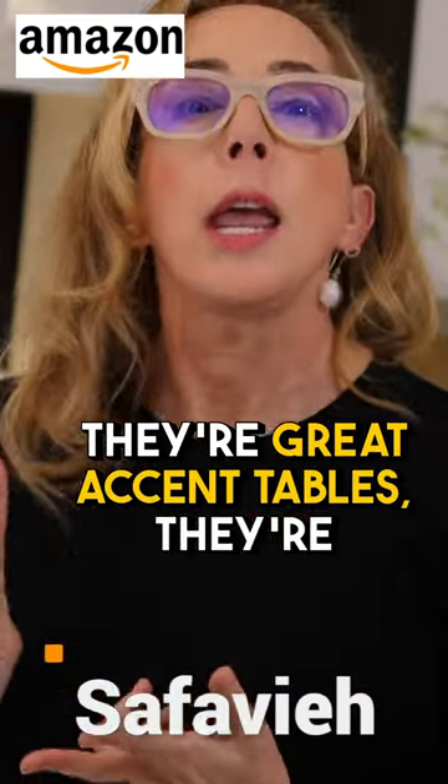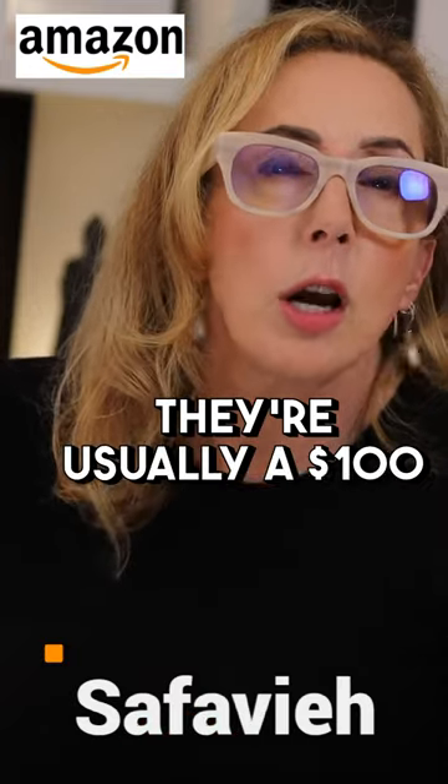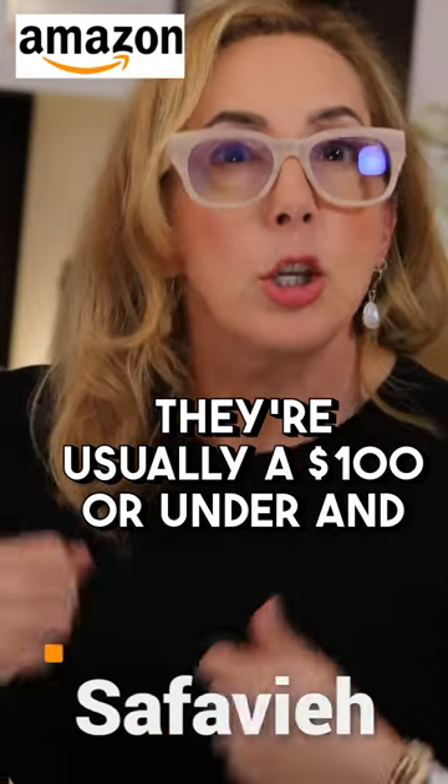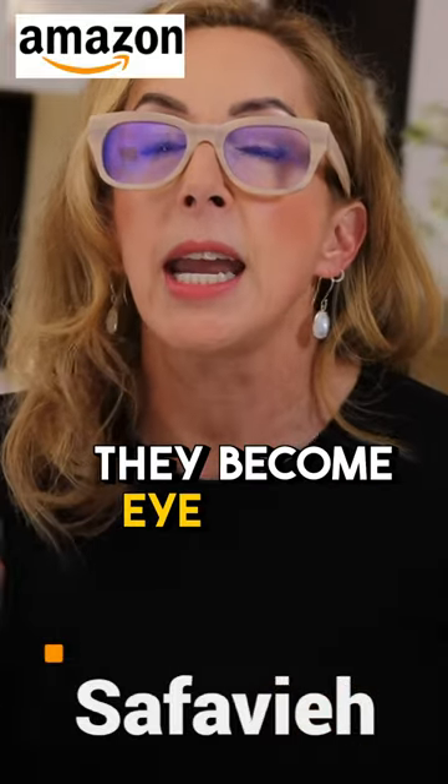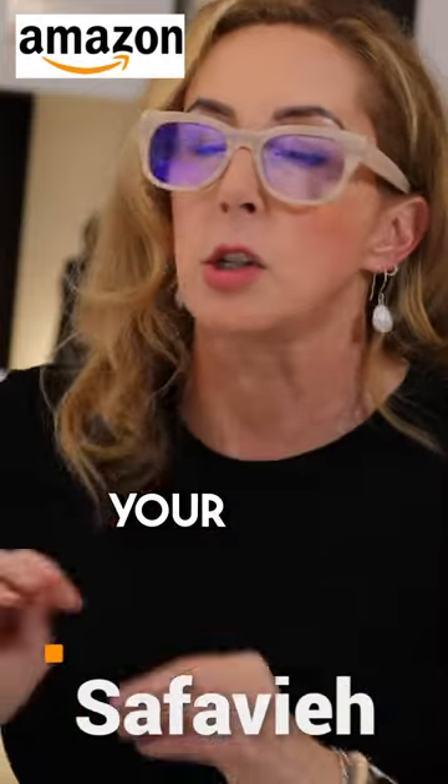They're great accent tables. They're inexpensive — usually a hundred dollars or under — and you can pop them into all kinds of little places. It's amazing how they become eye candy just for your space. They're perfect.